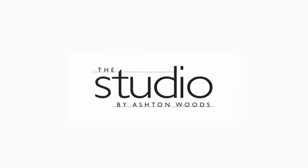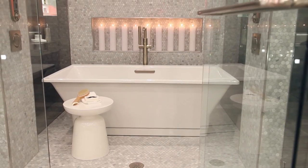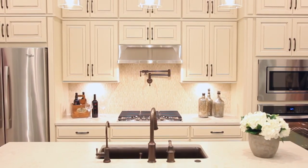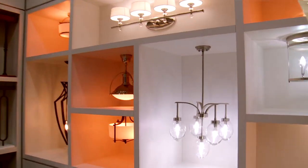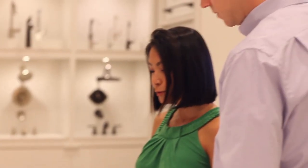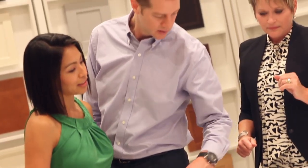Welcome to the Studio by Ashton Woods, where we are changing the home buying experience. When you purchase an Ashton Woods home, you have the opportunity to come here and meet with our design team to bring your inspirations to life. Ashton Woods wanted to break the mold from what was happening in the industry — to really make it more about the inspiration and the individual, so individual personalities can come through in their home. Here at the studio, we have a team ready and equipped to take buyers through a journey like they've never experienced before.